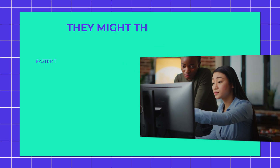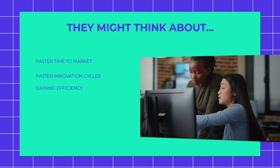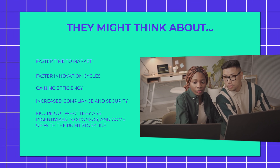And these challenges really boil down to communication. If you want to convince top management, you need to speak their language. You need to understand their goals, which might be different from the ones of your platform team. They might think about faster time to market, faster innovation cycles, gaining efficiency, but also increased compliance and security. So you need to figure out what they're incentivized to sponsor, and then come up with the right storyline.